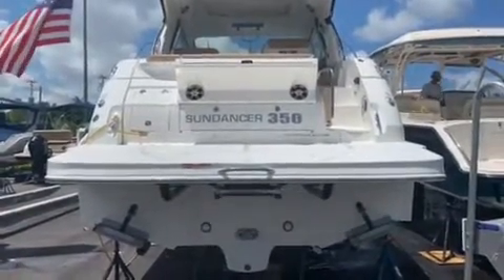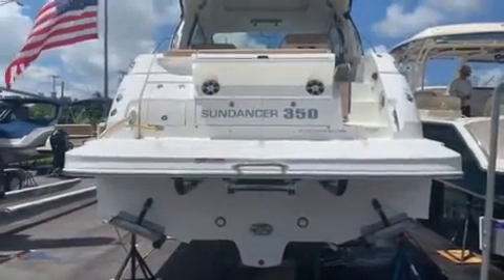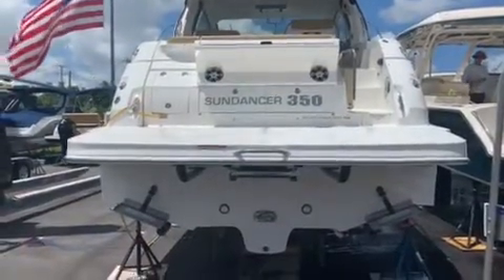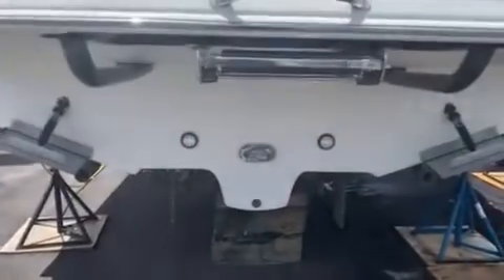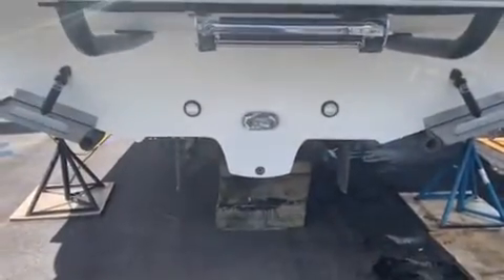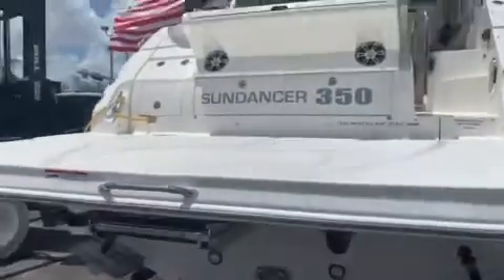Hi folks, welcome to MarineMax Miami. My name is Rahim Nahim. I'm here to show you the Sea Ray 350 Coupe Sundancer. This boat comes equipped with the inboard 8.2-liter MerCruiser engines and underwater lights. Let's step on board.